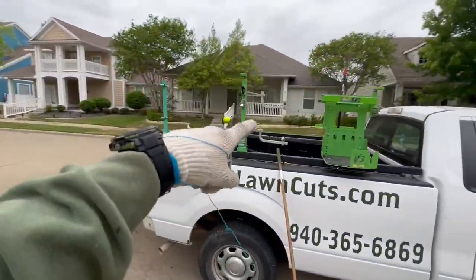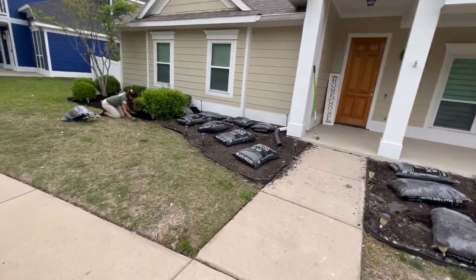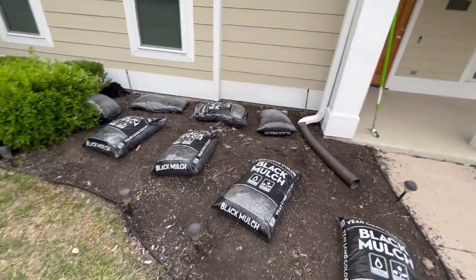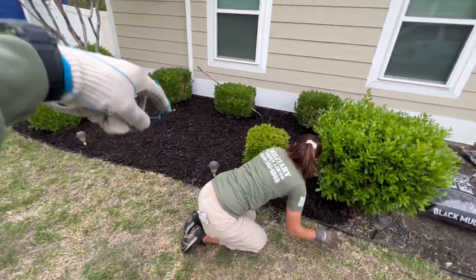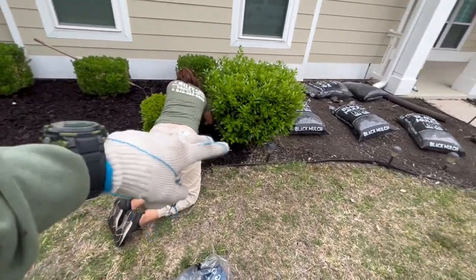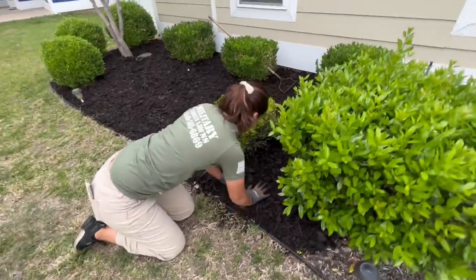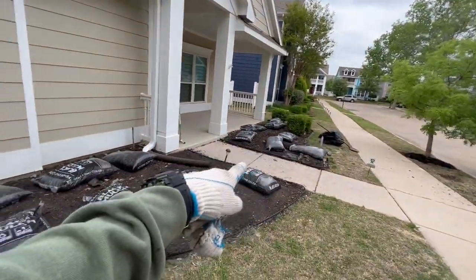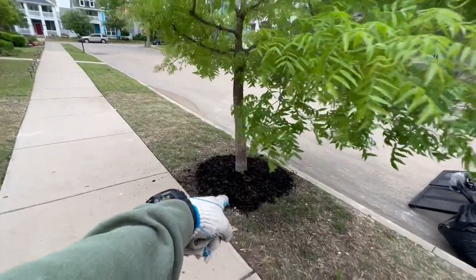Alrighty guys, so we got all the bags out of the truck and onto the flower bed. Basically what we do here is we space them out every maybe two or three feet, lay them down, then go through and start tearing the bags open, dumping them, and leveling it out — just like Larissa's doing here. She's doing a fantastic job. She quoted this property 25 bags of mulch and that is exactly 25 bags. Great job wifey.